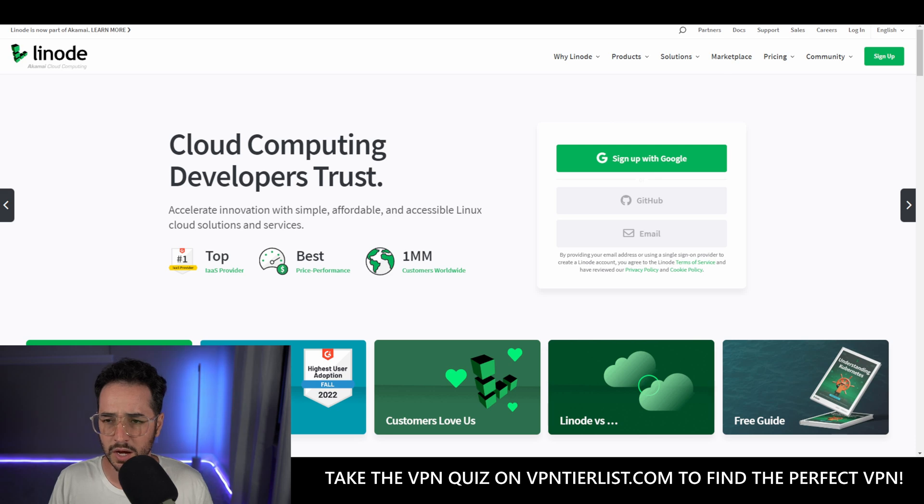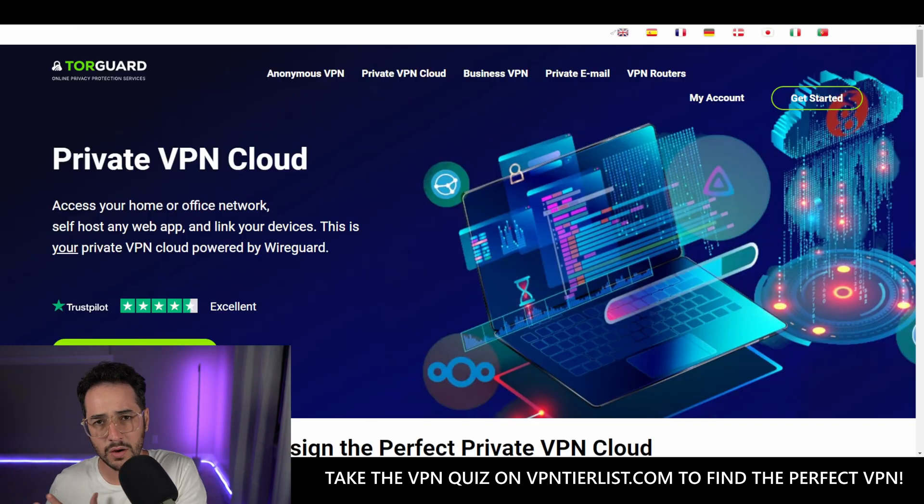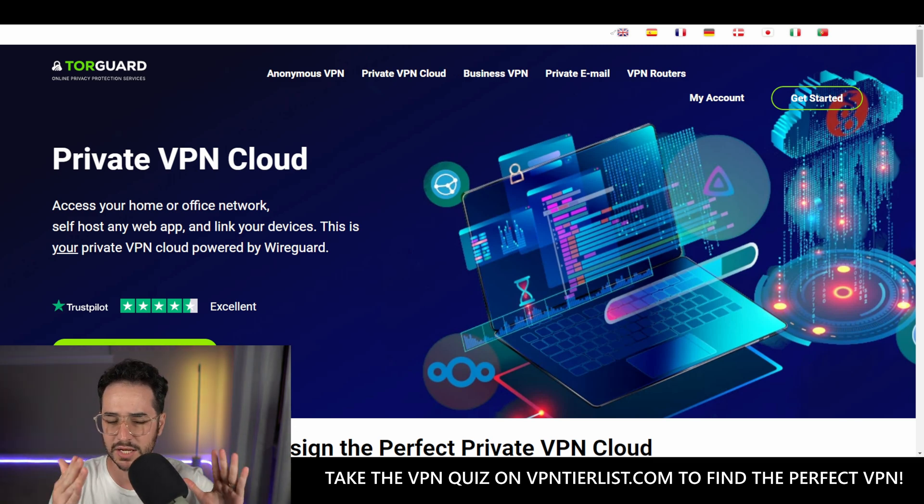Now there might actually be a new competitor in this space — a new kind of offering from TorGuard that competes really well. It could perhaps be one of the most private ways to spin your own VPN. I think it could be one of the first private VPN clouds.